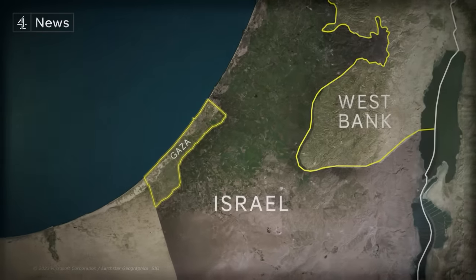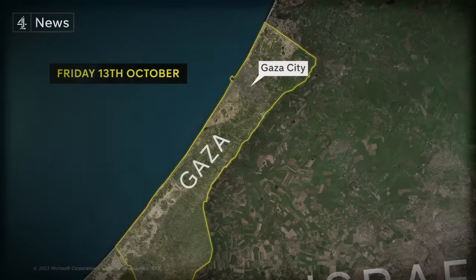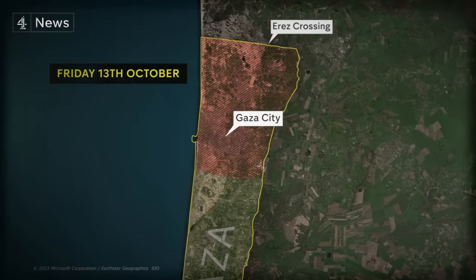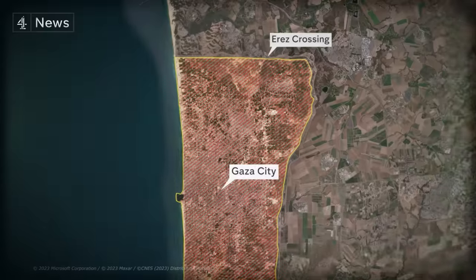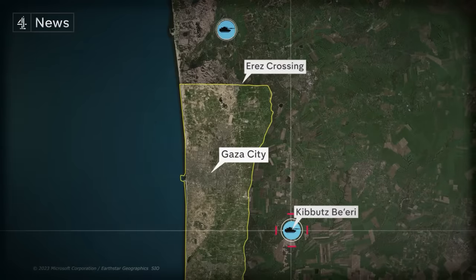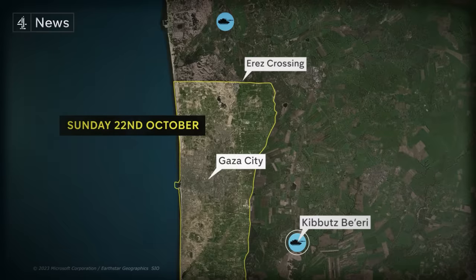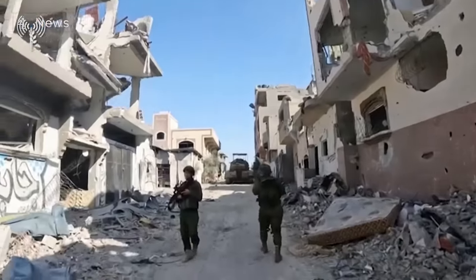Following the Hamas attack of October 7th, Israel's war cabinet vowed to destroy Hamas. On October 13th, they told civilians in Gaza to evacuate from the top of the area's crossing down to Wadi Gaza. Israeli tanks began to amass just north of the Gaza Strip, with others seen near Kibbutz Beri, the scene of one of Hamas' massacres. The IDF said short ground incursions began on October 22nd, but we didn't get images until days later. It was last Friday night that Israel imposed a communications blackout — internet, mobile, and landlines all cut — an indication of more permanent incursions into Gaza.